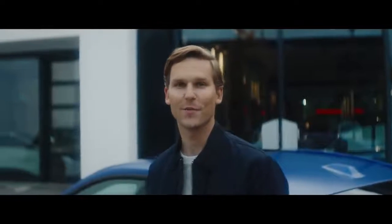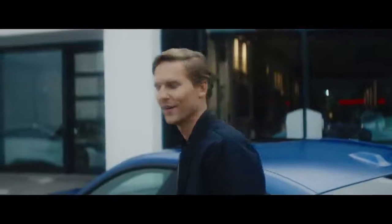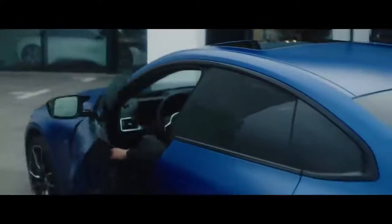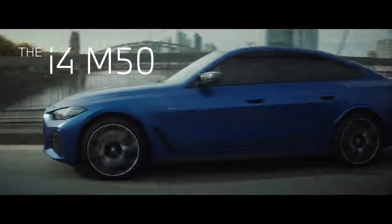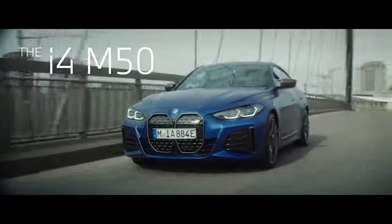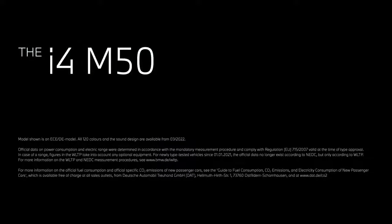And don't worry — with a wide network of charging stations, service providers, and dealers, you can be relaxed. And don't forget, the i4 M50 is a grand coupe, so comfort, style, and thrill are very close. The i4 M50: the ultimate electric driving machine.